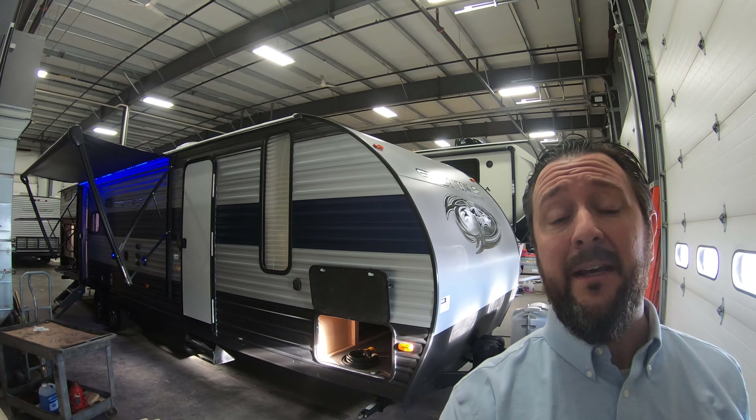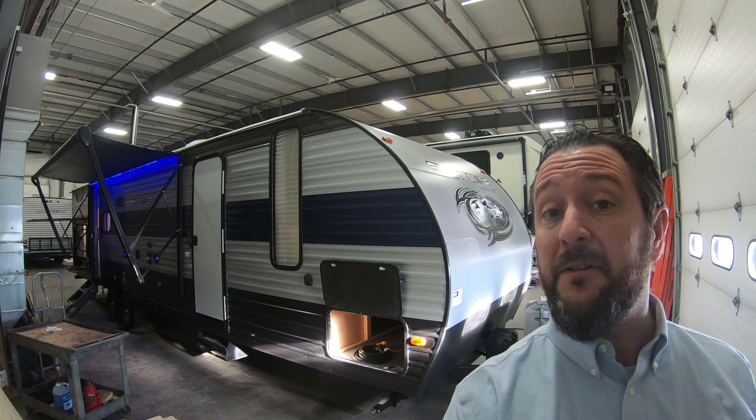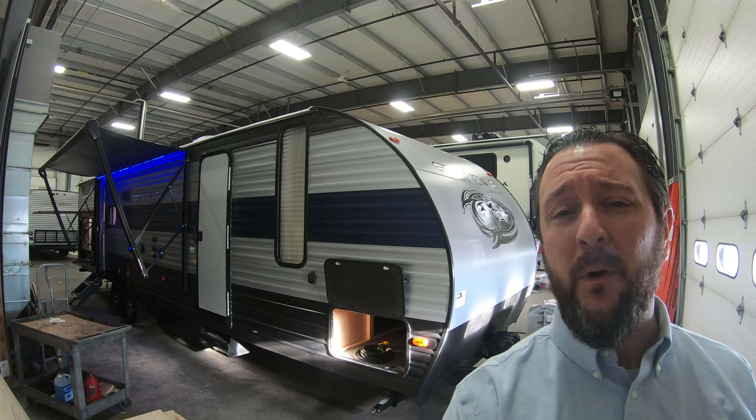Hello, this is Chris Yost of Bullion RV in beautiful Duluth, Minnesota. Today is Wednesday, January 8th, 2020, and behind me is a brand new 2020 Forest River Grey Wolf 29TE Travel Trailer. We're going to show you around the outside, show you the inside, see what you guys think.